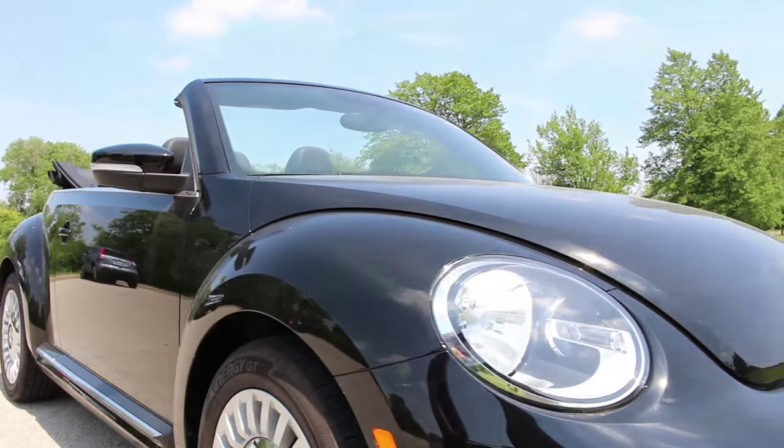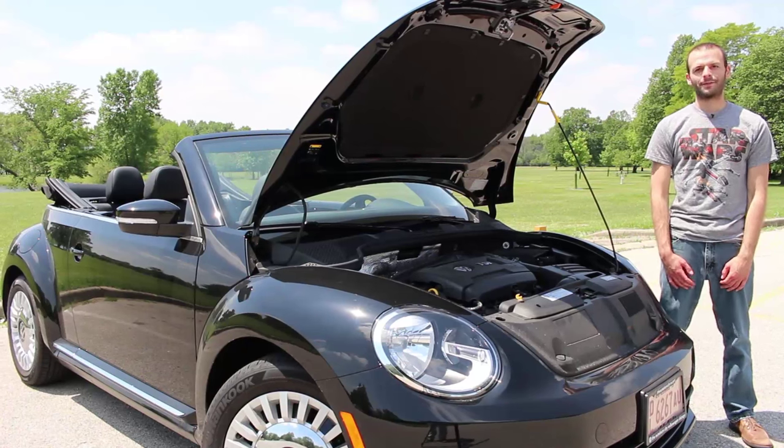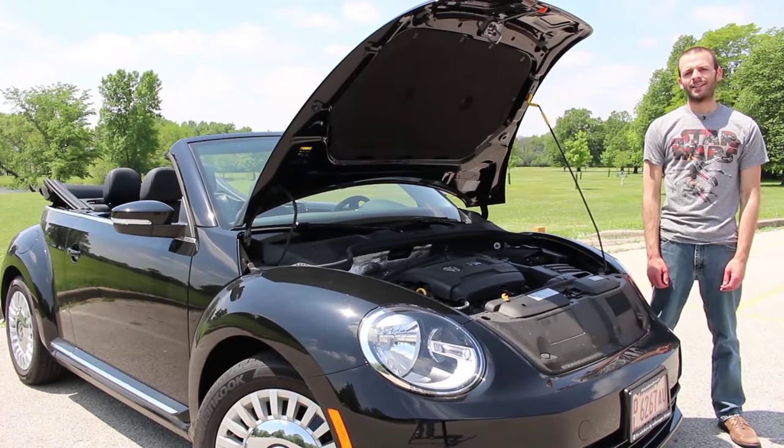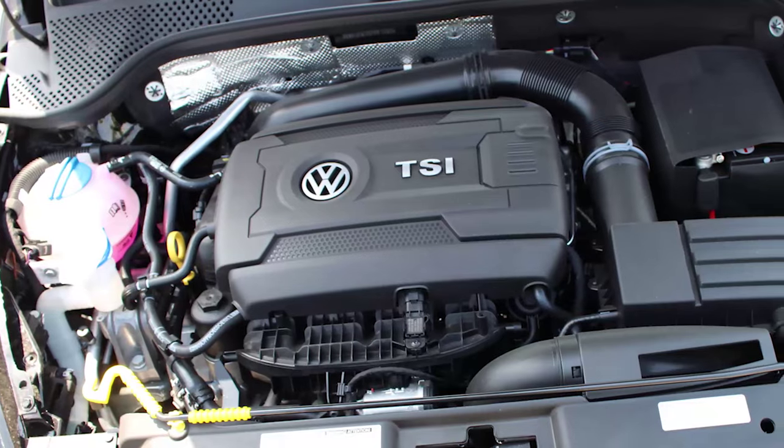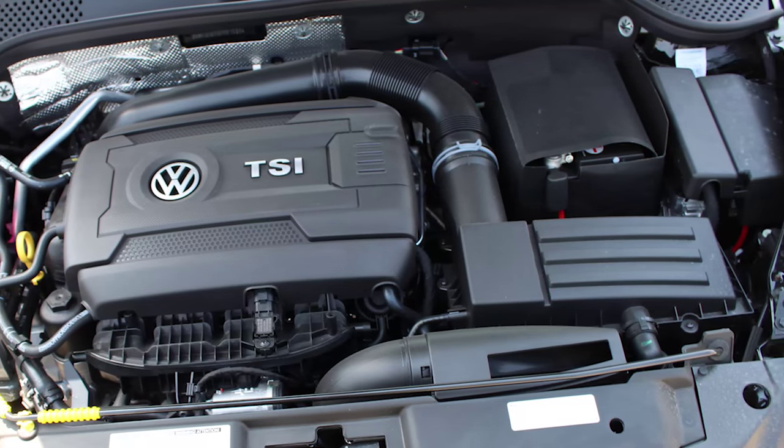It's sleeker and a little more stretched out. The 2015 Beetle is powered by a 1.8-liter, 16-valve, turbocharged, four-cylinder engine with direct injection, meaning it has about average power.